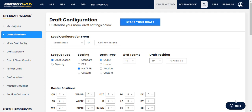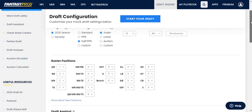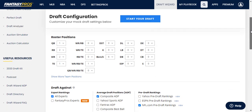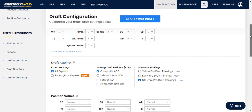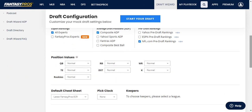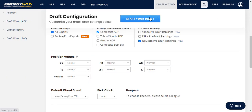Welcome back everyone. Today we've got another live fantasy football mock draft on Fantasy Pros with a 10-team half-point PPR setup with the sixth overall pick. The roster includes one quarterback, two RBs, two wide receivers, a tight end, a flex, and six bench spots — no defenses, no kickers. We're focusing on skill position players and using composite ADPs along with NFL.com's pre-draft rankings.